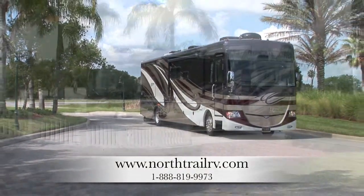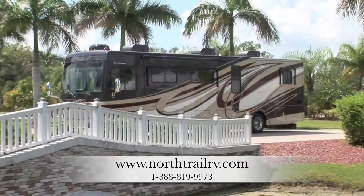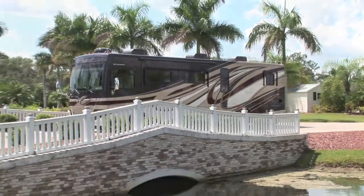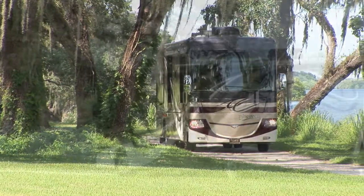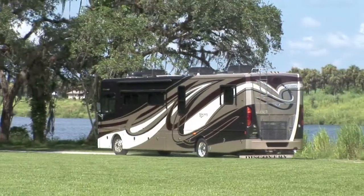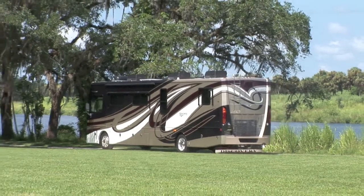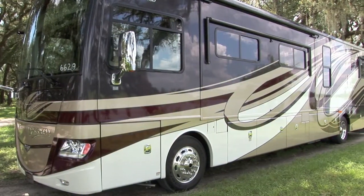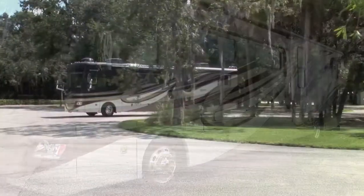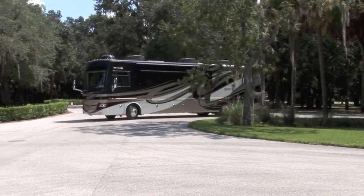The 2012 Fleetwood Discovery — raising the standard of RV living. Built for comfort and convenience with a contemporary charm and commanding presence, your Discovery will be the envy of every camp. North Trail RV Center and Fleetwood make it easy to discover the RV lifestyle.